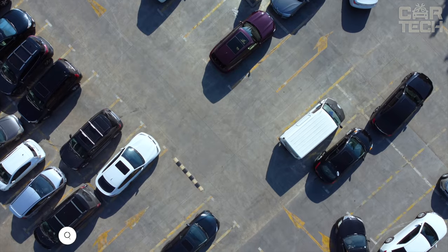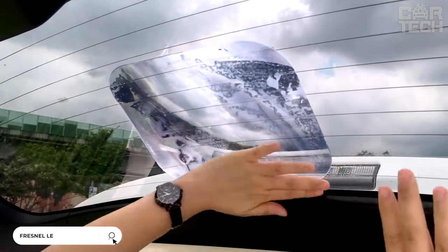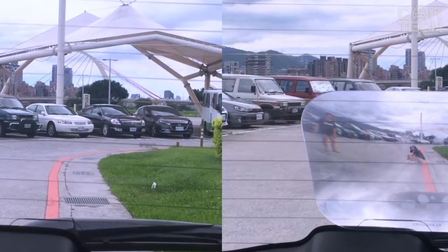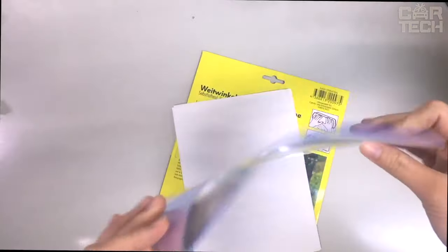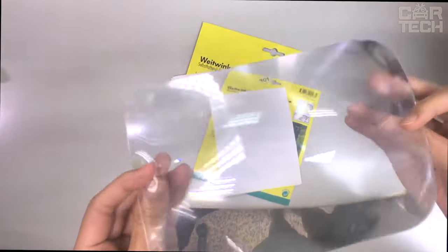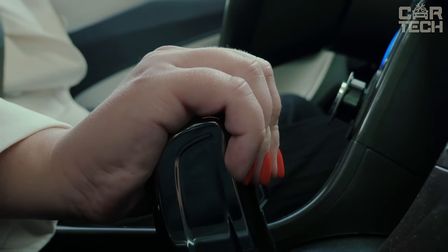For those drivers whose car is not equipped with a Parktronic, there is a good offer — a wide-angle Fresnel lens for the rear window. By its functionality, it can quite replace a complex system of Parktronic. This lens is attached to the rear window of the car in the center. Installation of the lens takes no more than 5 minutes. With the help of such a device, you can easily park in any place.